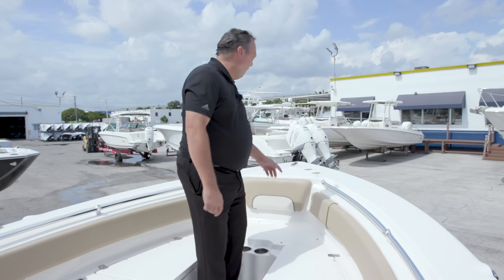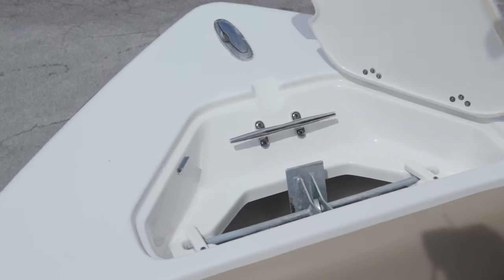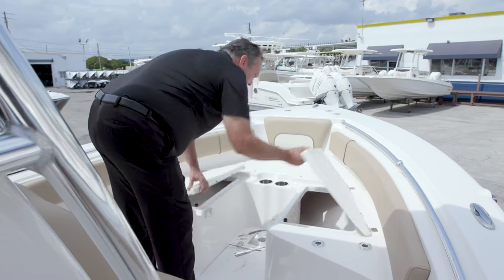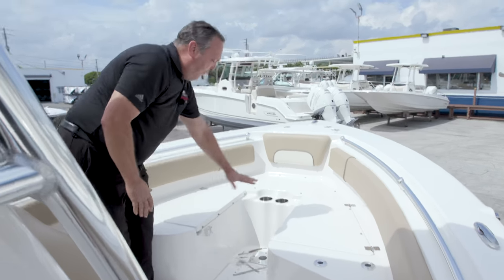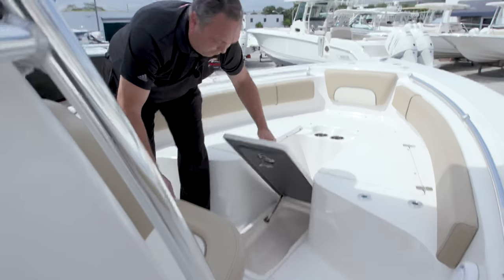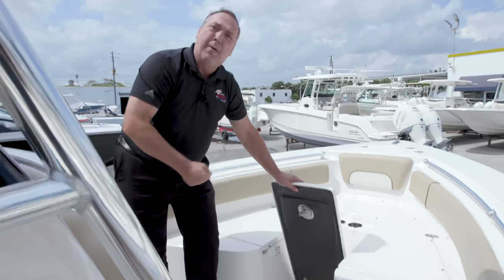Here in the 239 we have its own dedicated anchor storage. Two storage boxes on both sides where you sit. It has a table, a filler cushion so you can lay down. It's got an anchor, and an extra storage box on the floor that holds a five-gallon bucket in place.